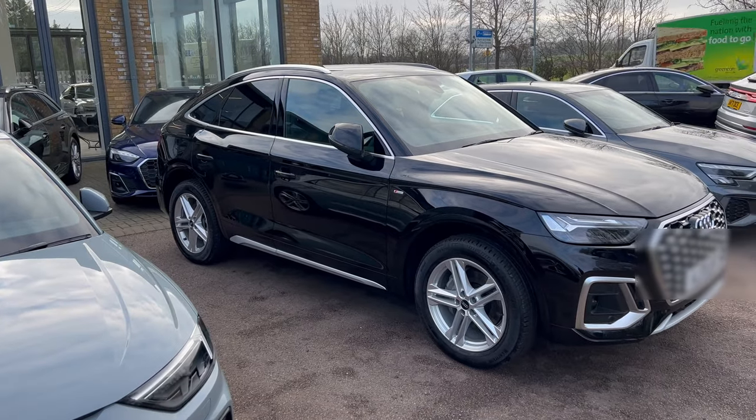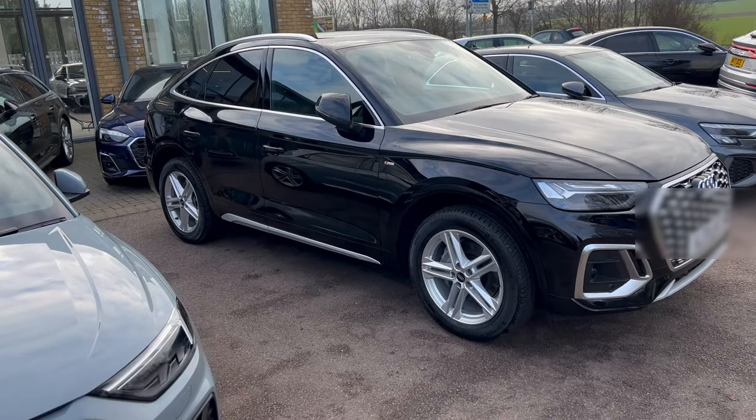So here we are picking up the new car. Wow!